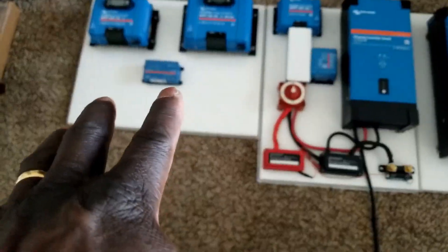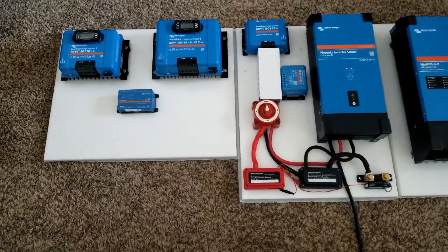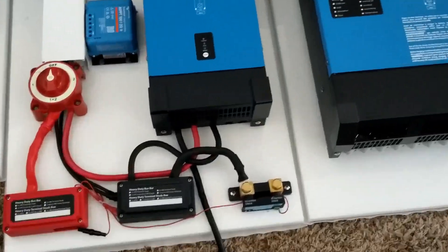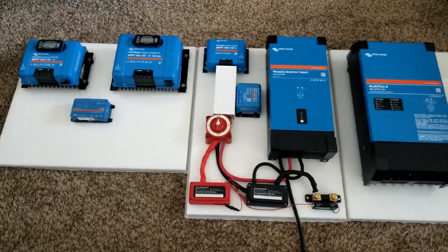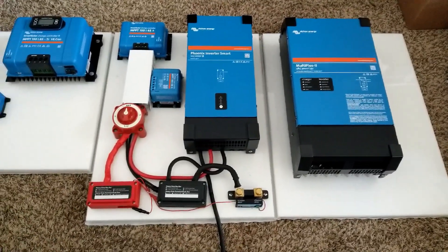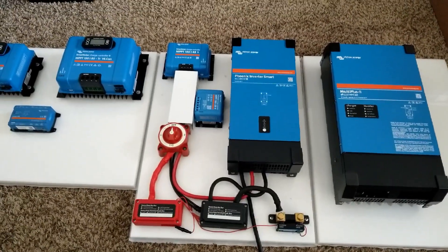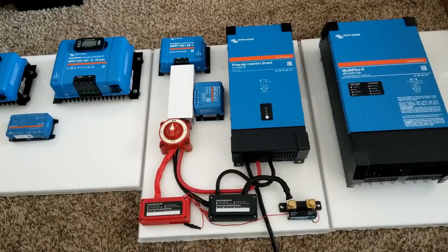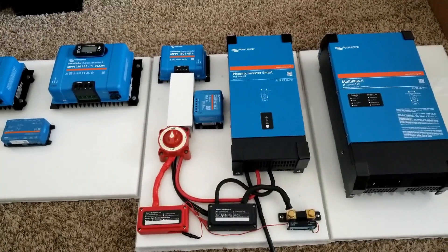These are two bundle systems here, but you can also just get the charge controllers if you want — you don't have to have all Victron equipment. With the app, the SmartShunt down here monitors your battery like a fuel gauge. You can even use other brands' charge controllers alongside the SmartShunt — anything you throw into it from any charge controller, it will monitor.